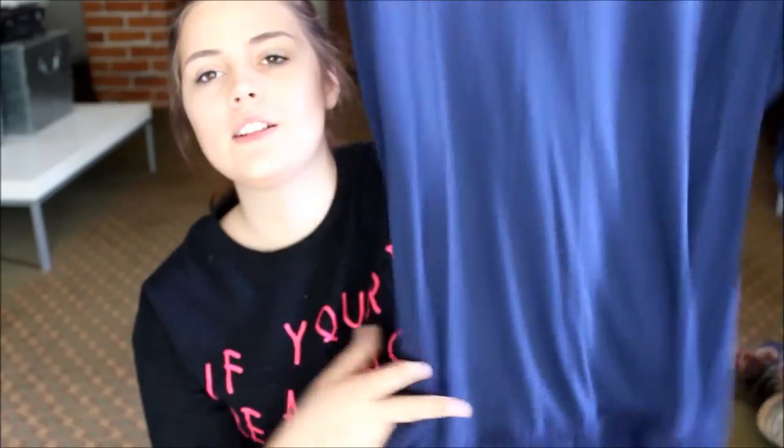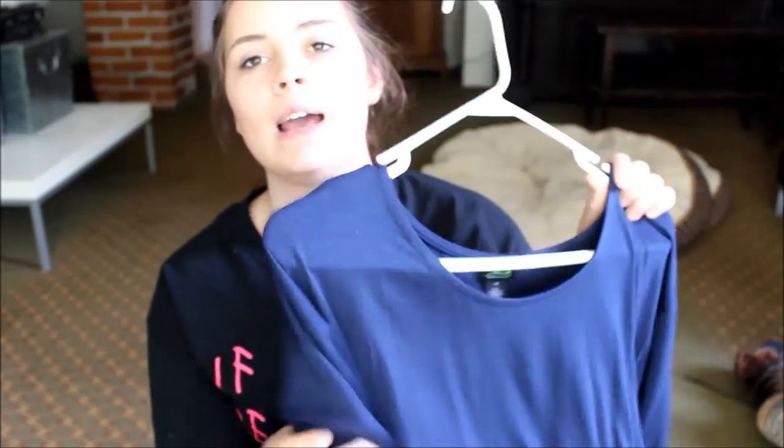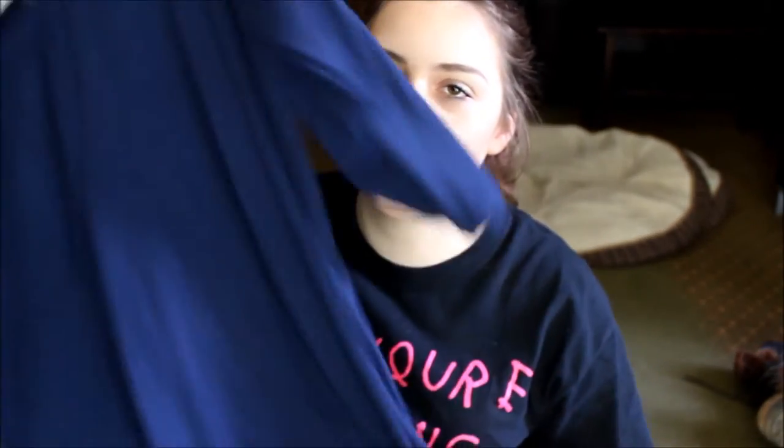The next category is clothes. The first piece is this new shirt I got — it's really cute, it's long, and it has fringes. I'm going to wear this for hosting at my work because it's very cute and fringy. The tag's not even off of it yet.